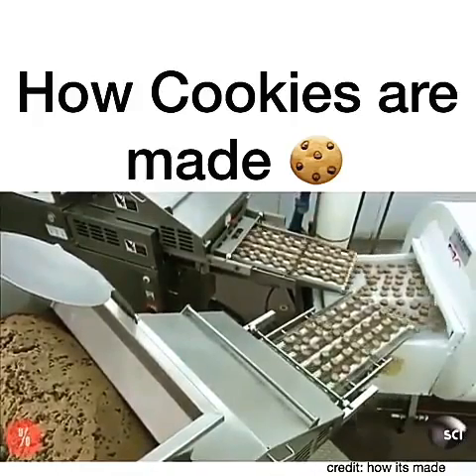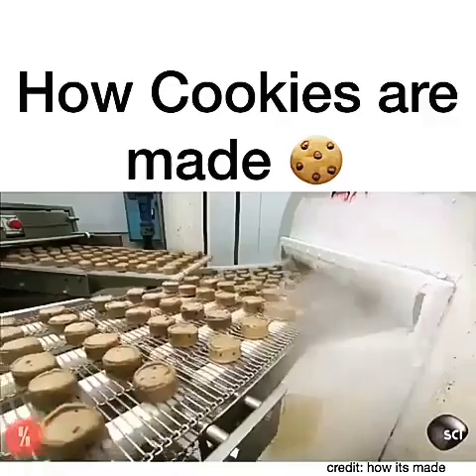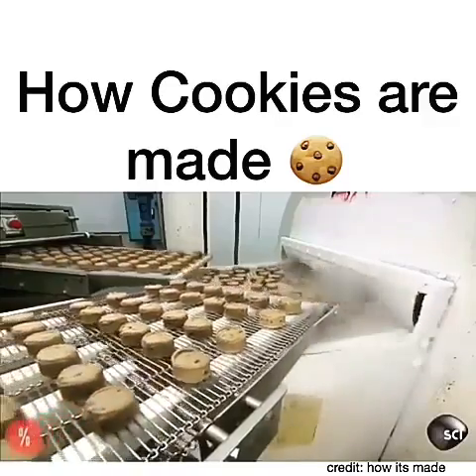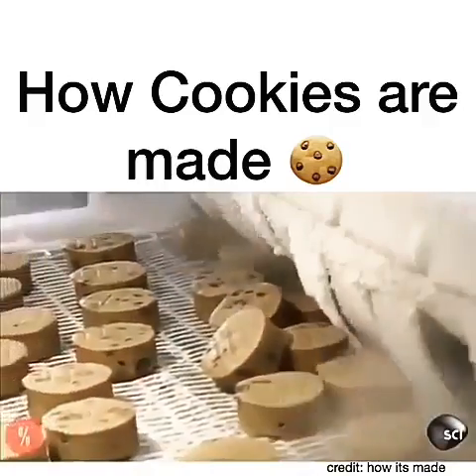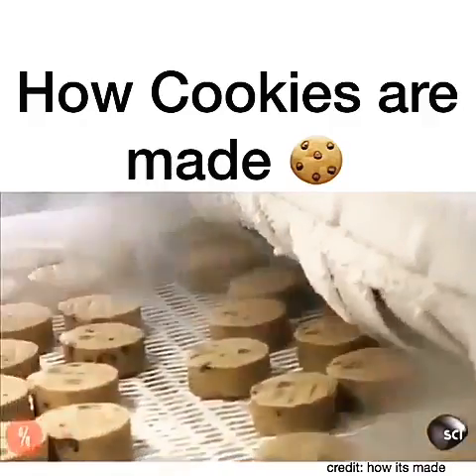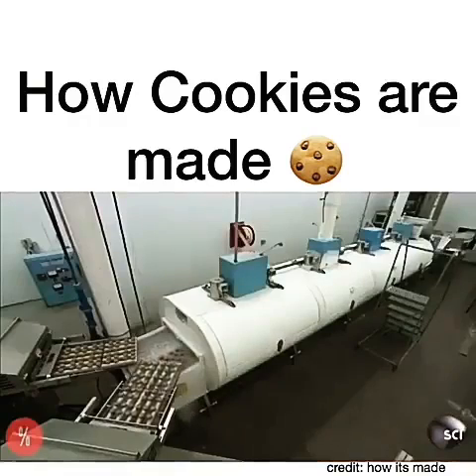The factory then flash-freezes the dough rounds for sale to food service customers, such as restaurants and hotels, which bake the cookies in their own kitchens. The freeze tunnel uses liquid nitrogen to create the frigid temperature.